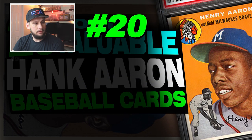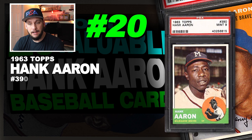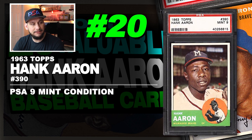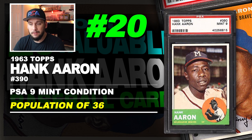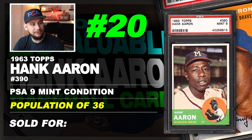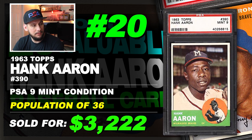Number 20 is a 1963 Topps number 390 Hank Aaron, graded PSA 9 mint condition. Population of 36 with just one graded higher. Sold at auction in July of 2018 for $3,222.